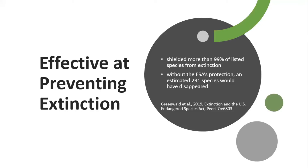Despite this, the ESA is still extremely effective — it contributes to critical habitat protection and species recovery. Scholars have found that it has prevented over 99% of listed species from going extinct, and without the ESA's protection, almost 300 species would have gone extinct. So it's been very successful.